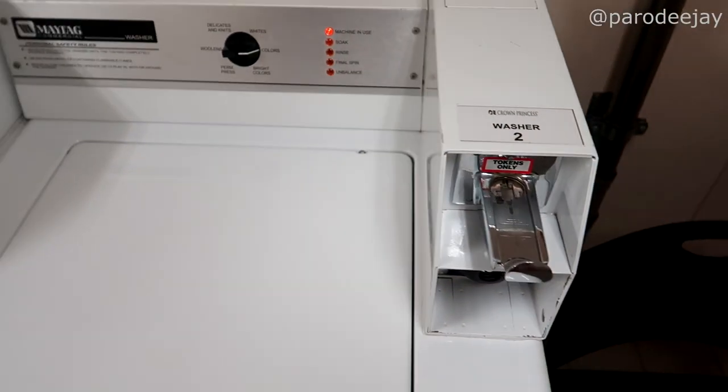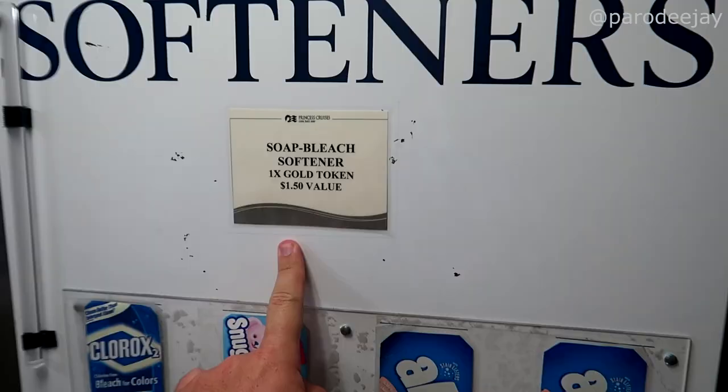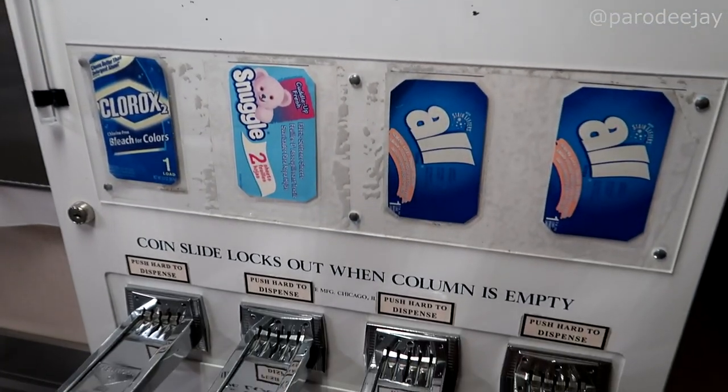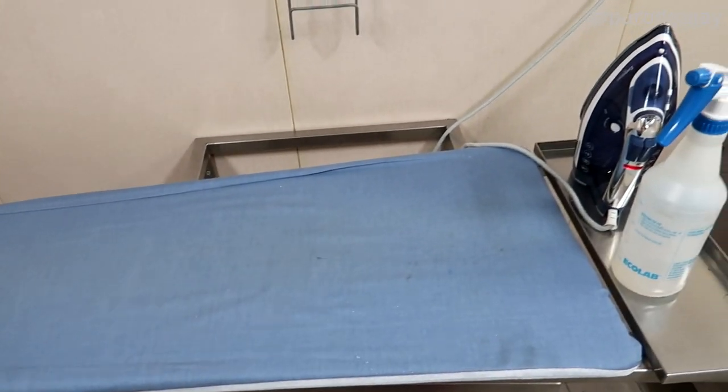The Crown Princess also offers self-serve laundromats, and we did spend a hot minute in there doing some laundry. It was a system where you convert your cash to tokens and then use your tokens for the washers and dryers — very handy. They also had irons and ironing boards available.